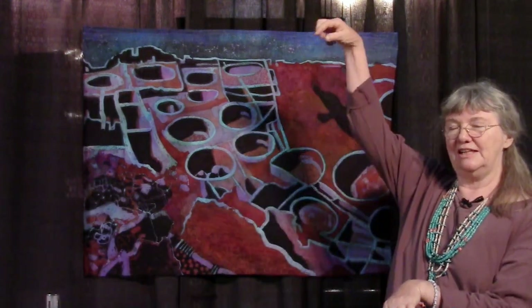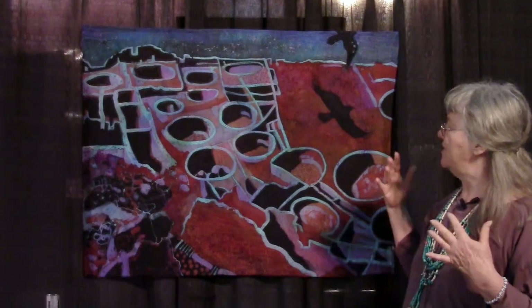Pueblo Bonito is this huge D-shaped ruin. It's really the central location for all of the southwest ruins — it's a ceremonial center and a very powerful place.